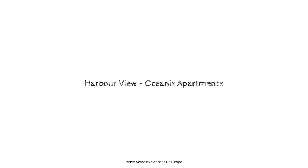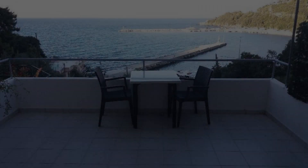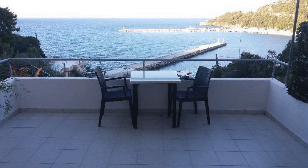Dear guys, welcome back to my channel. You are now watching a new property video. In this property, one type of room is available on agoda.com. You can book online and enjoy it.